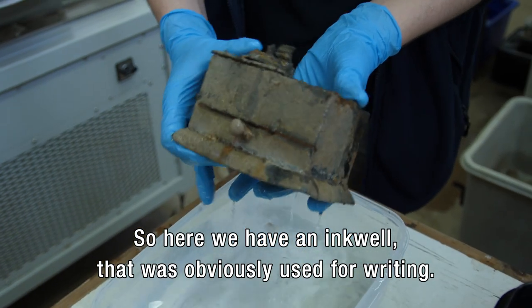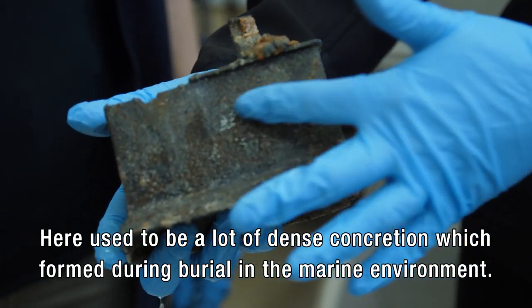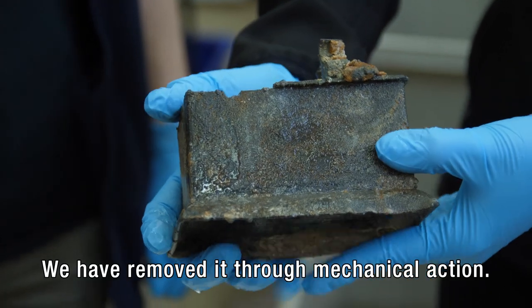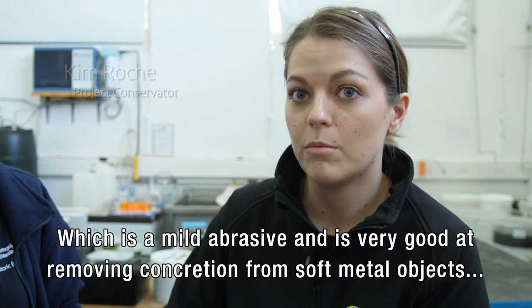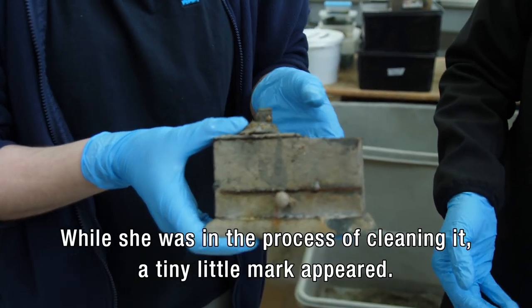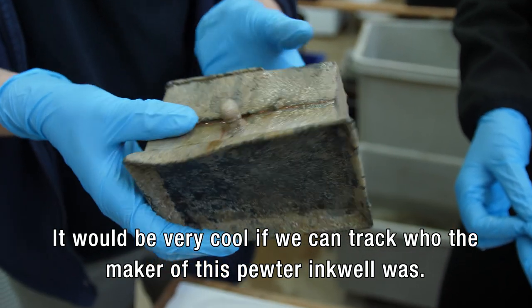So here we have an inkwell that was obviously used for writing. You would open it and dip your quill in the ink. There's a little drawer here as well. There used to be quite a lot of dense concretion which formed during burial in the marine environment. We've removed it through mechanical action — initially with different kinds of cleaning instruments, and now we've moved on to a crushed walnut shell, which is a mild abrasive, very good at removing concretions from soft metal objects like pewter, an alloy of lead and tin. And while she was in the process of cleaning it, a tiny little mark appeared. It would be really cool if we can track who the maker of this pewter inkwell was.